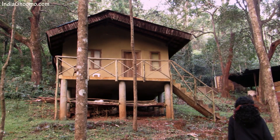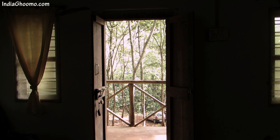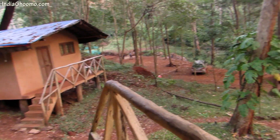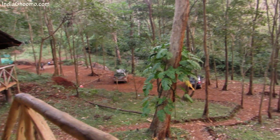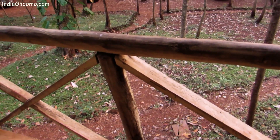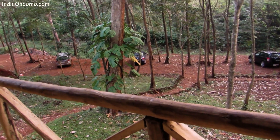We quickly checked into our cottage, which was simple and rustic with a spacious balcony overlooking the thick forest. They offer two types of accommodation: cottages and dormitory. Currently, since the cottages are under renovation, the property has only a dormitory with 20 beds available for bookings.